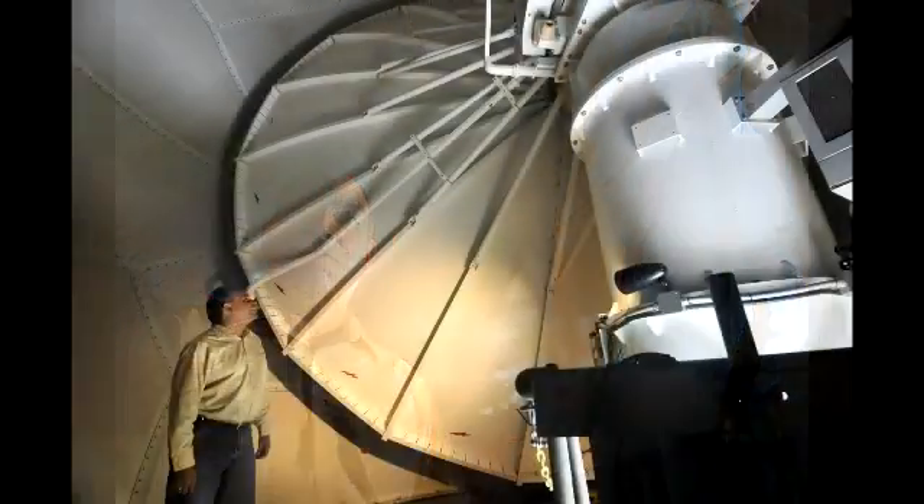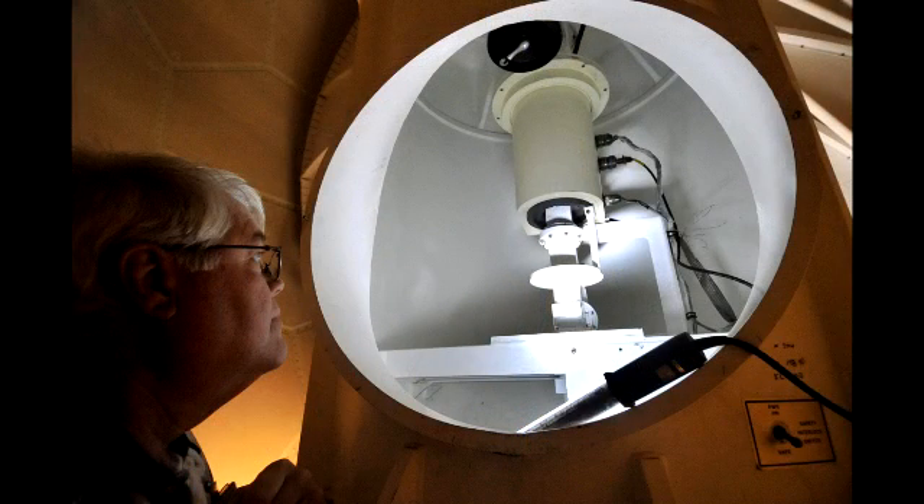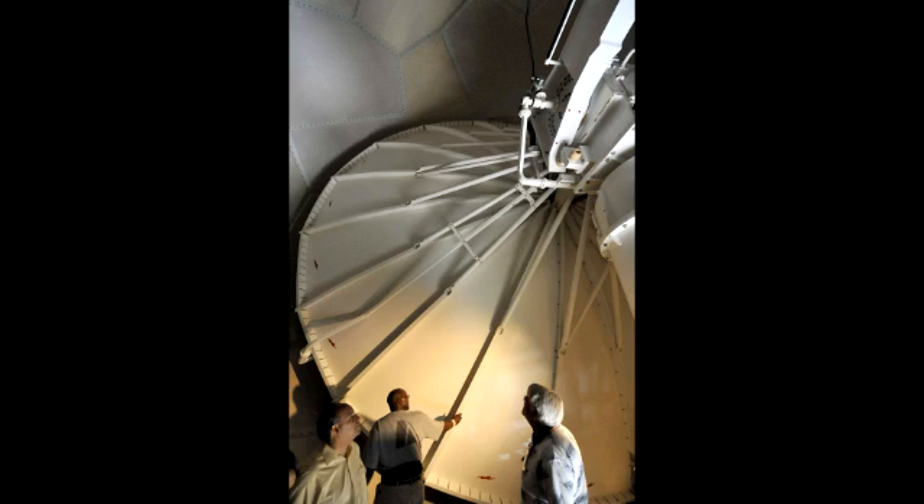We're up inside our WSR-88D Doppler weather radar dome, and we're actually up over 90 feet in the air here. Inside the dome we have the Doppler radar and the antenna dish that receives the information. So when we send out a pulse from our radar, it receives it on this dish, and we can actually see thunderstorms, see the rotation of thunderstorms, and really get a lot of good information to help with early warning.